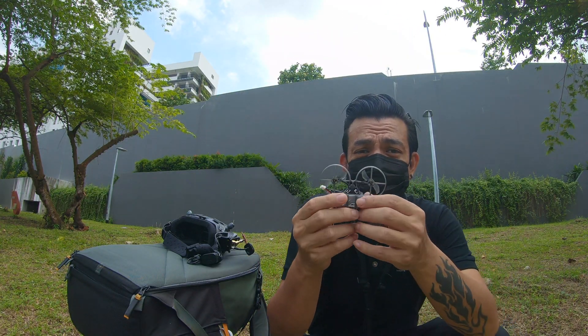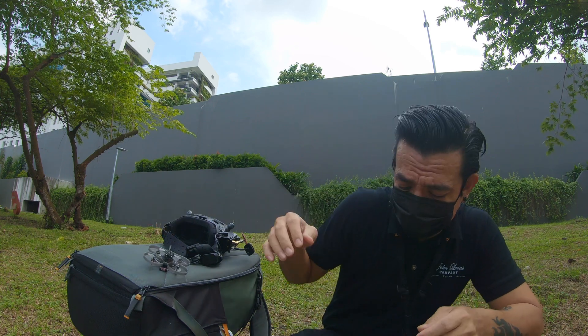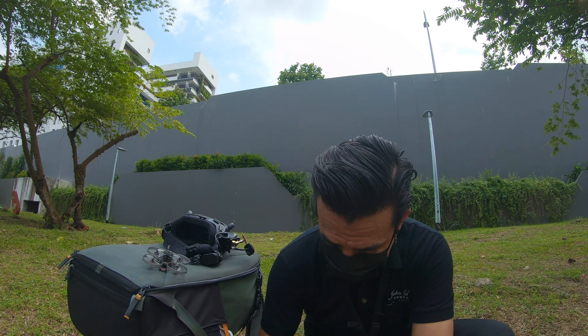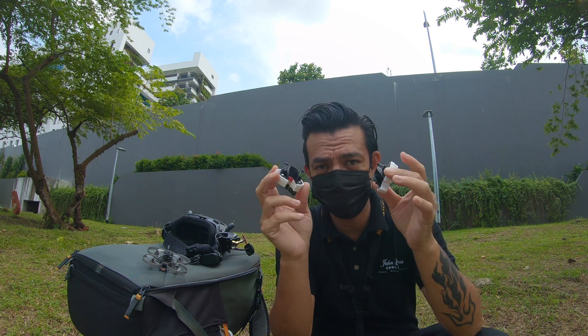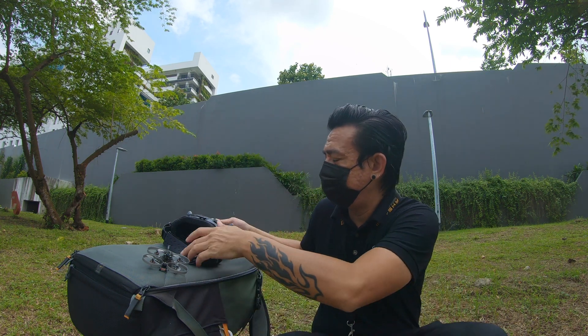I'm gonna be using this 650 milliamp-hour LiPo and I'm gonna try and see how far I can go. By the way, these are gimbal protectors — thanks to SJ Tech, thank you very much for these, as well as this gimbal lens. Pretty cool stuff, all 3D printed.